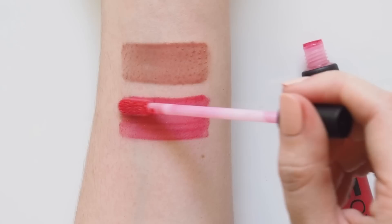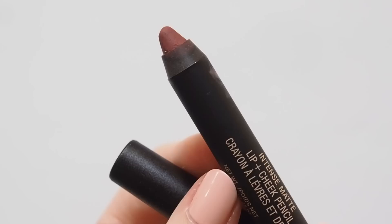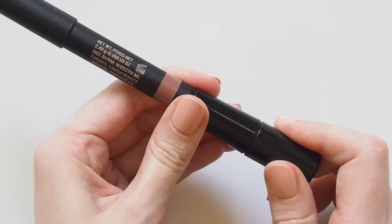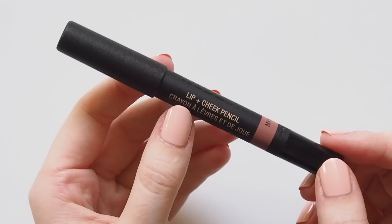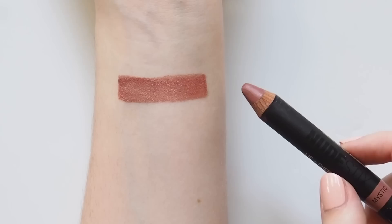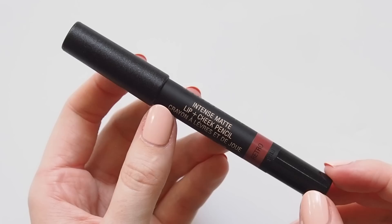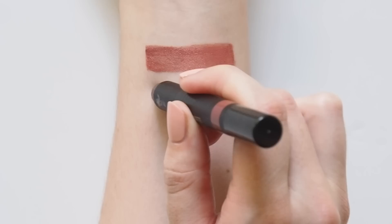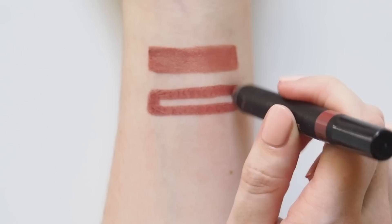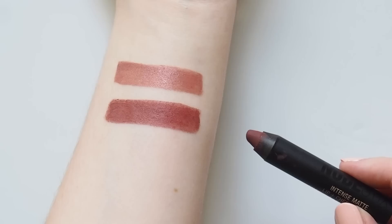I have two other types of Nudestix lip products: their lip and cheek pencil which has more of a creamy texture, and the intense matte lip and cheek pencil. The cream lip and cheek pencil in the shade Mystic is described as a pale violet rose but to me it's quite a deep rose with a hint of brown — really quite intense and very creamy on the lips. The intense matte lip and cheek pencil in Retro is actually not as matte as I expected — still comfortable, with a slight tackiness when you press your lips together, not powdery or dry at all. It's a beautiful warm, mauvey, reddy-brown shade — something cosy and autumnal.